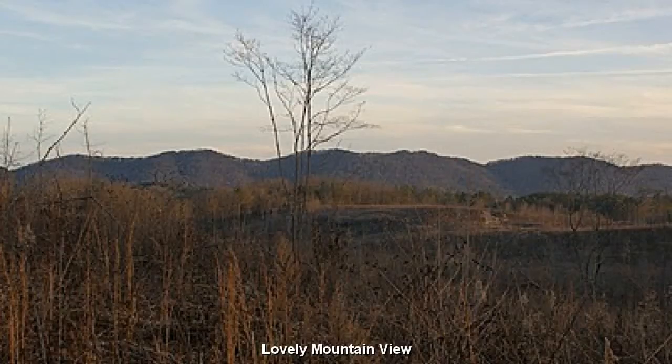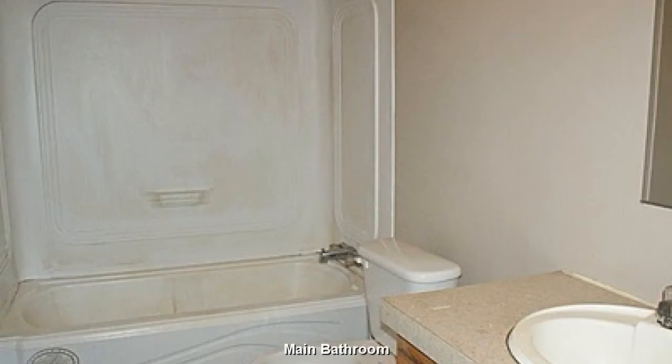The master bath features a bit of exercise space and preserves a little privacy. With a bit of a creative touch, this will be quite the cute little bathroom.